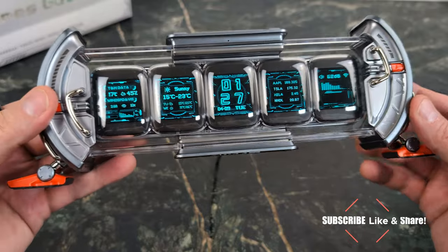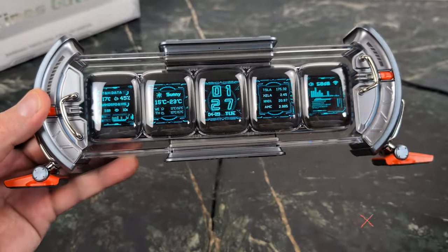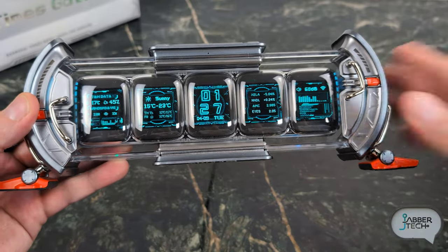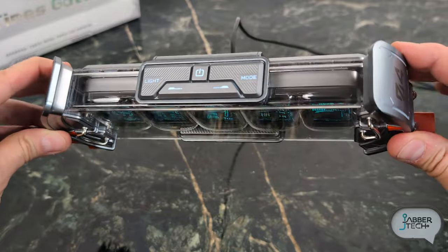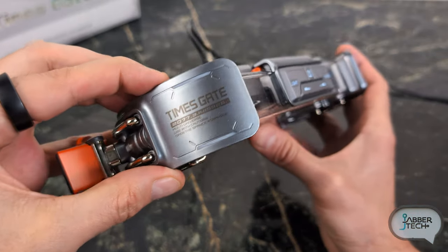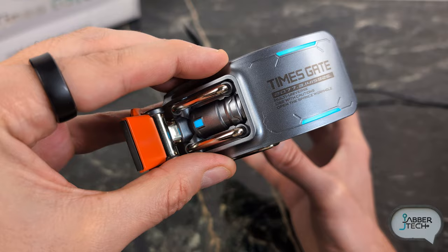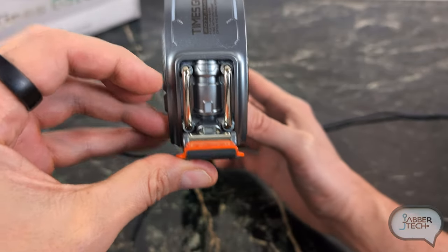Right off the bat you can see you have five different customizable displays and there's a whole bunch of different pixel arts that you can throw up there. You can even throw up your own photos, but first I want to show you the huge amount of detail they've put into this device. On the top there are a couple actual physical buttons, and you can also see all of the awesome lighting that cycles through and is customizable. On the side it says Time Gate.